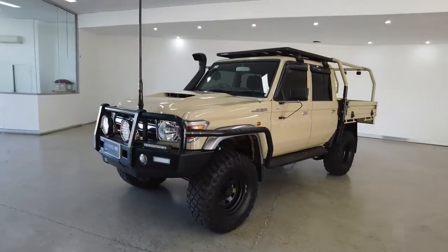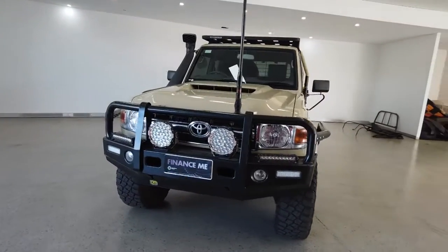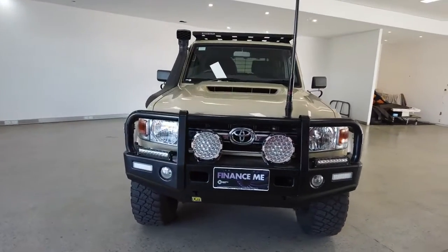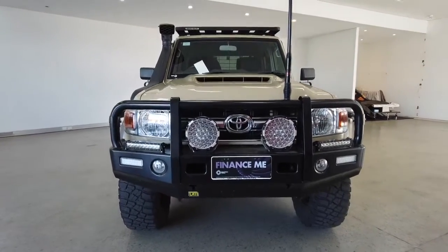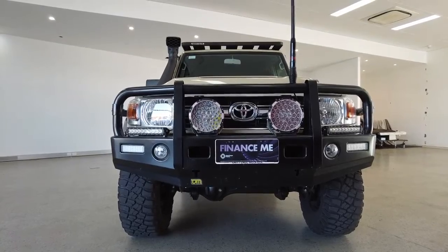I'll start off by listing some important features about this car. It comes with two airbags, cruise control, power steering, power windows, and Bluetooth and USB connectivity.